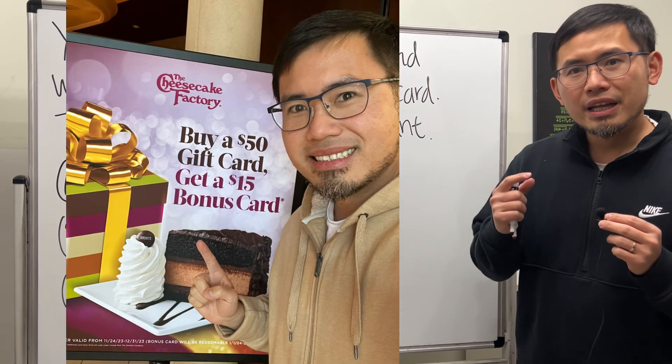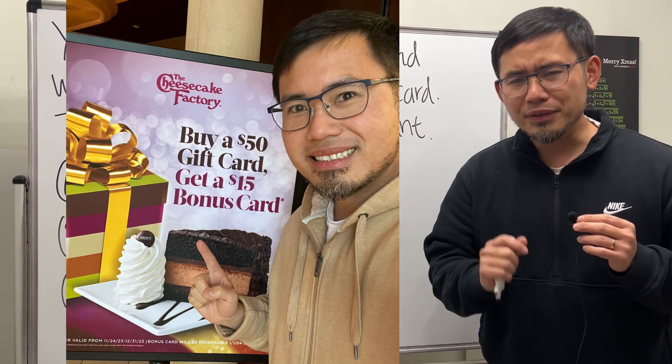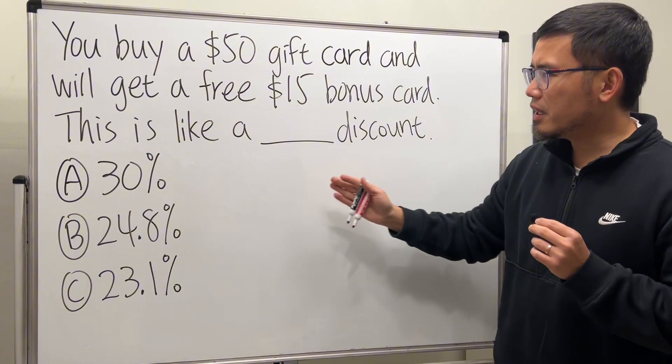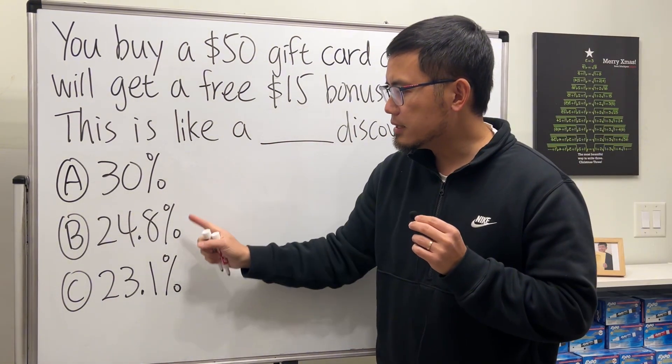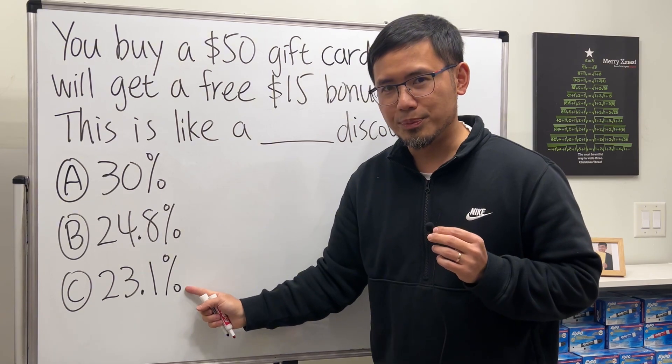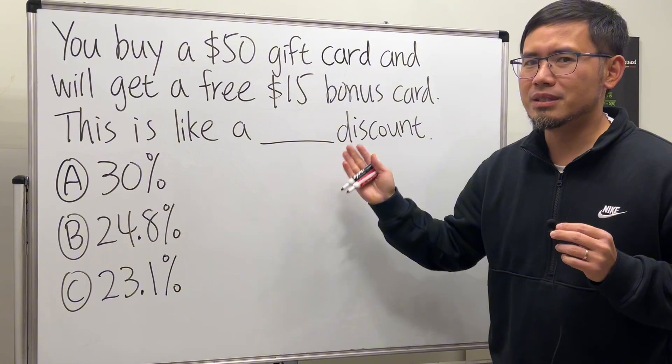Right now, if you go to Cheesecake Factory and buy a $50 gift card, you can actually get a free $15 bonus card. I have a question for you guys: is this discount 30%, 24.8%, or 23.1%? Go ahead and pause the video and think about this carefully.